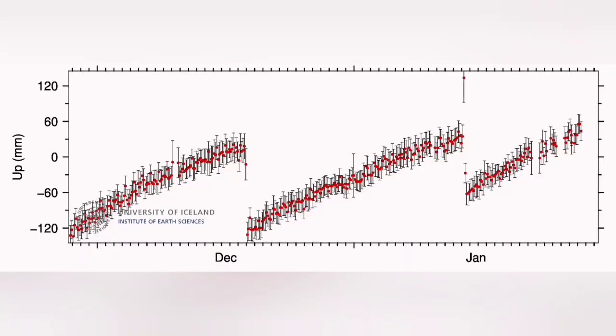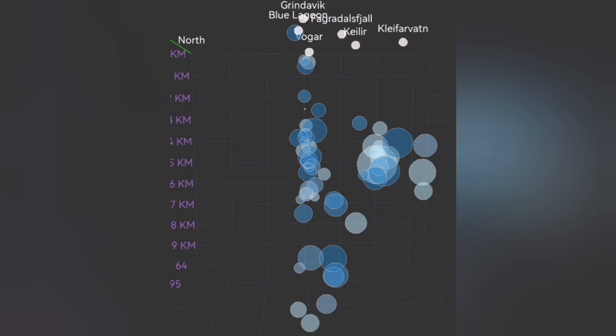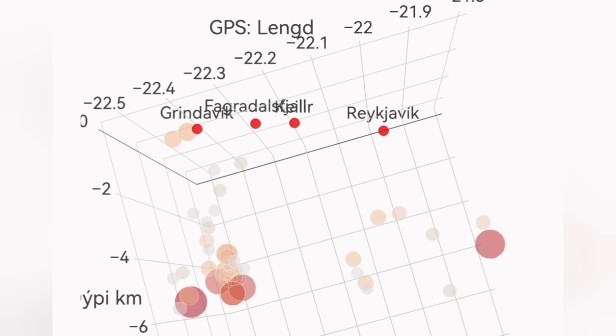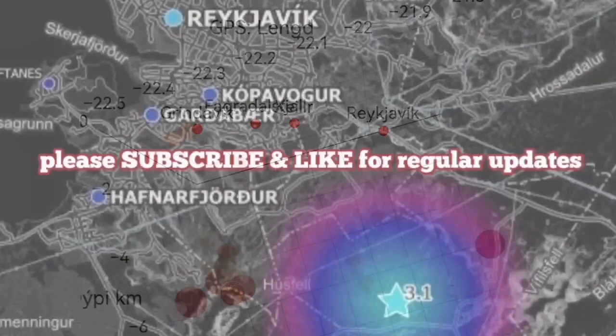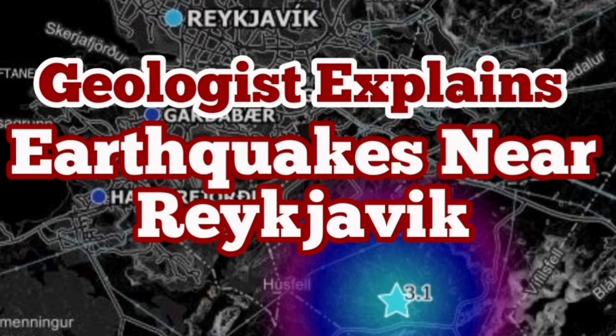What we actually have now is that Svartzenge-Grindavik has reached the threshold for eruption. This is what we are missing if you pay attention to those deeper earthquakes in Brennstein Fjell, which has nothing to do with eruption at this stage, at least not this year. The Grindavik, Svartzenge-Grindavik, Blue Lagoon, Hagafell, and Sundhnúka area may erupt soon — probably in the next few weeks. That's the one to watch.